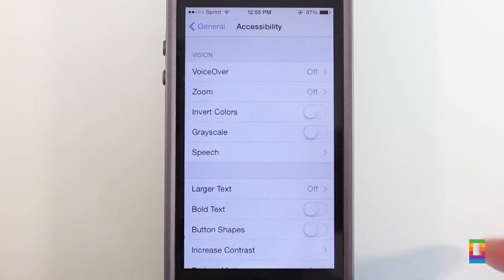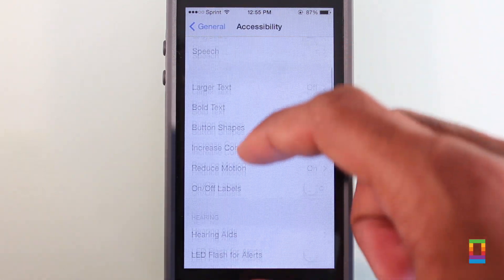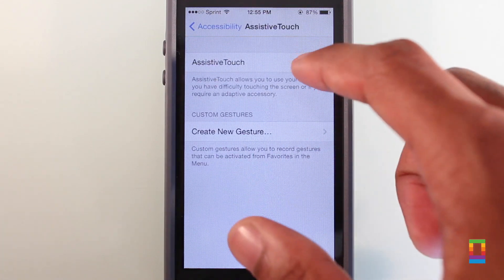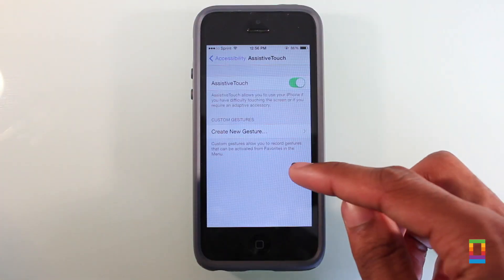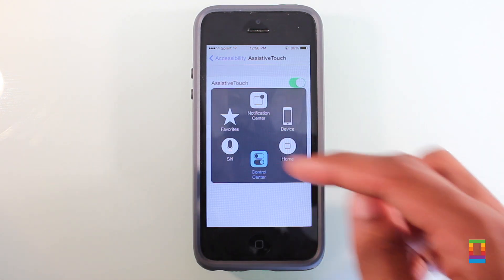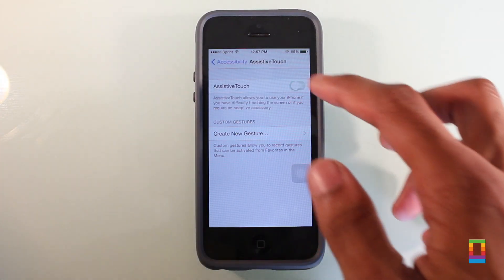For fans of the Assistive Touch feature found under the Accessibility section, new buttons can be found to bring down the Notification Center and another for Control Center. So whether you just don't like swiping up or down from the top or bottom of the screen, with Assistive Touch you can just tap to have it done. Pretty cool and definitely pretty easy.